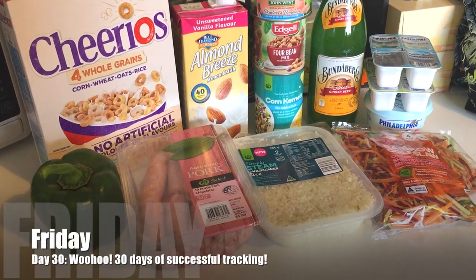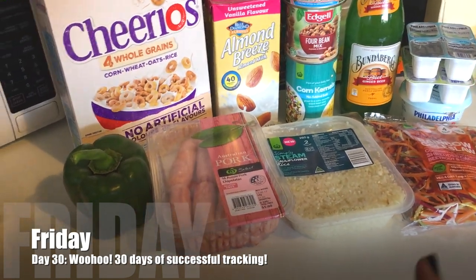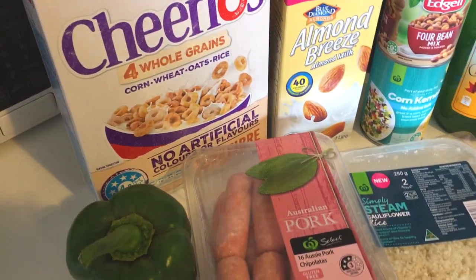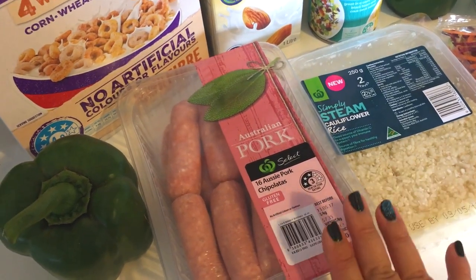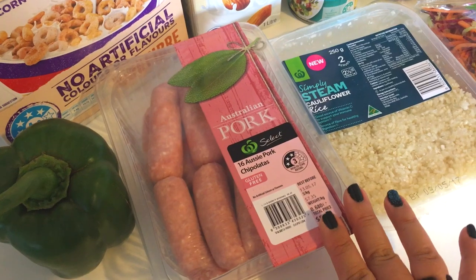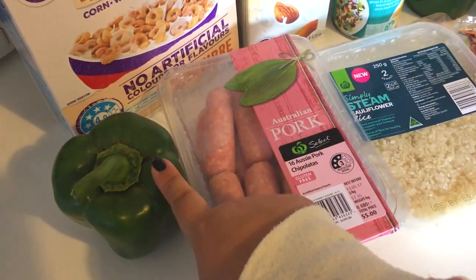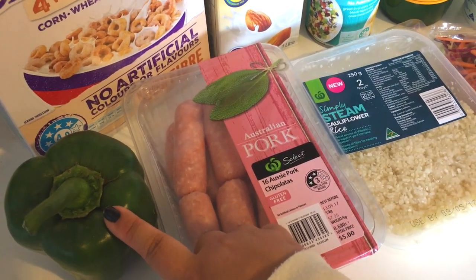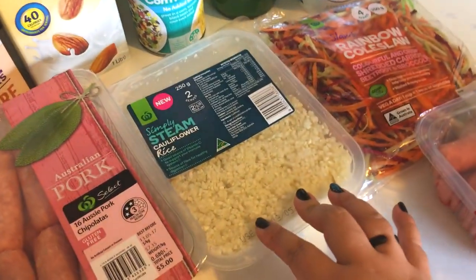We just got back from the supermarket — we got a coffee. I left some of the groceries out to show you guys. This week for lunches, apart from today because I needed to use up some of the sandwich things, I'm going to try and make rice paper rolls. I've got some rainbow coleslaw for that, capsicum, we've got chicken in the fridge, and I think we're gonna make soba noodles and wrap those, so that'll be fun to try.